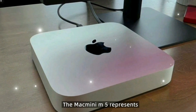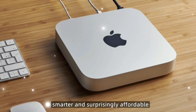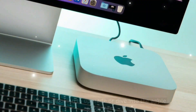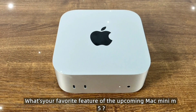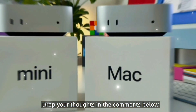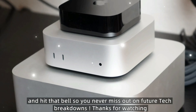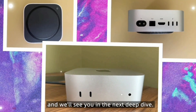The Mac Mini M5 represents Apple's most ambitious step yet in compact computing. It's more powerful, smarter, and surprisingly affordable. If you're looking to upgrade or dive into the Apple ecosystem, this might be the best time. What's your favorite feature of the upcoming Mac Mini M5? Drop your thoughts in the comments below, and don't forget to like, subscribe, and hit that bell so you never miss out on future tech breakdowns. Thanks for watching, and we'll see you in the next deep dive.